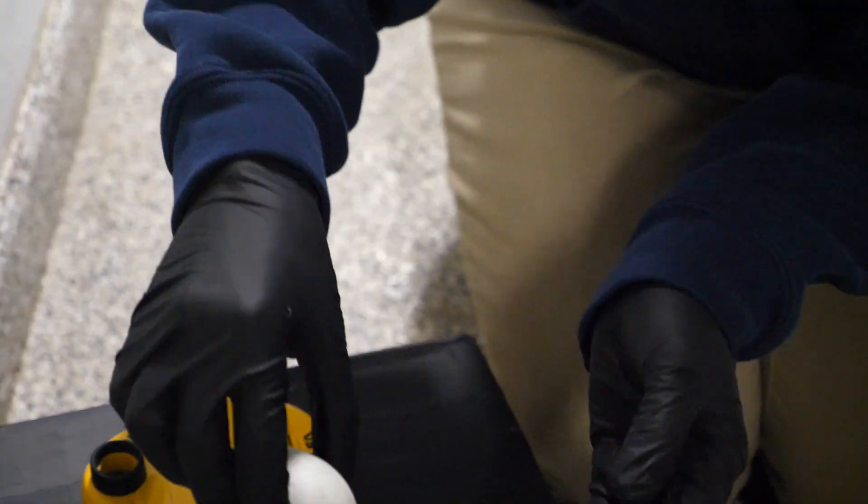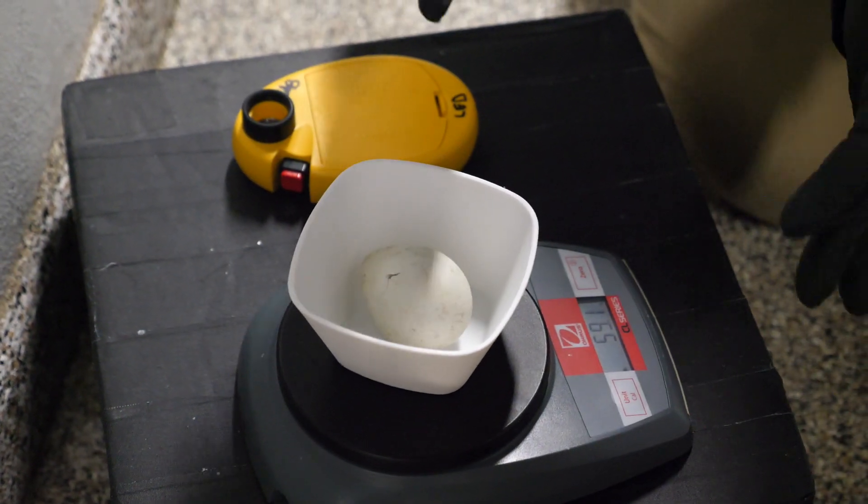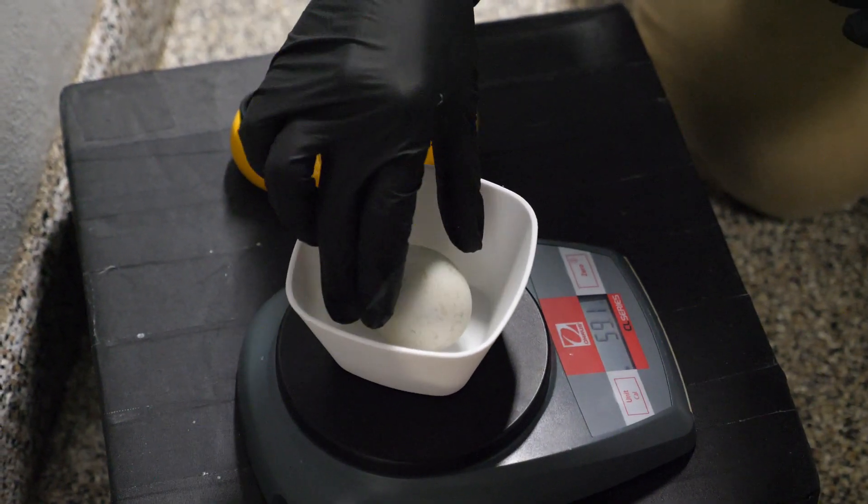We can then safely stick our hand in, pick up that egg, and bring it back here so we can weigh it, candle it, and make sure it's developing normally. What you can see right here are vessels inside that egg, and as I'm spinning it you'll start to be able to see the embryo inside. Holding pretty still, you can see movement — that's actually the embryo moving inside the egg.